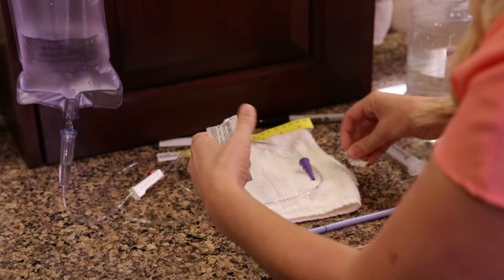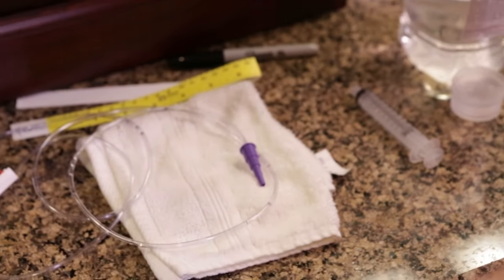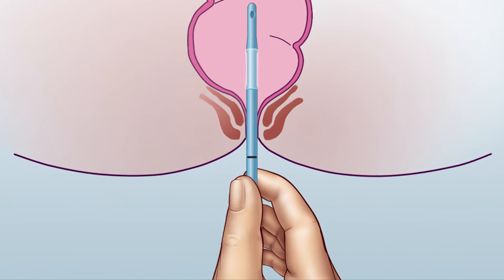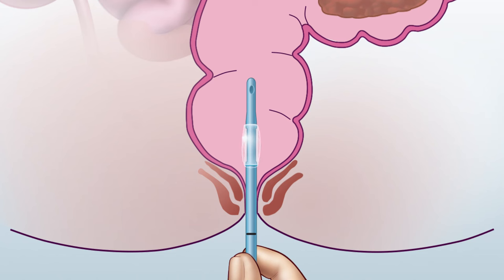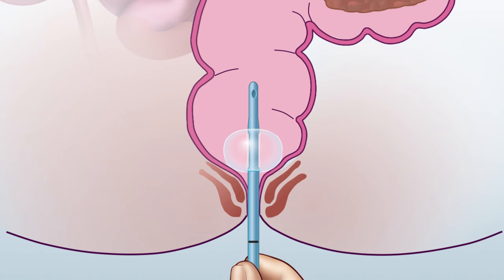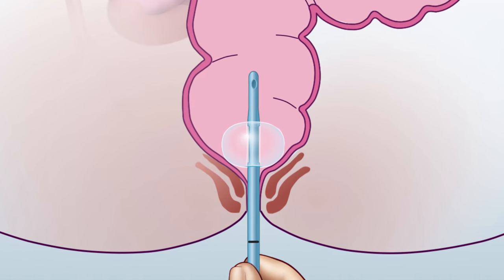Lubricate the tip of the catheter. Insert it into your child's rectum up to the mark on the catheter — 4 inches. Hold the catheter at the line so it stays in the right place. Push the plunger of the 30 milliliter syringe and blow up the balloon using 20 to 30 milliliters of air. Take the syringe off the catheter. Pull gently on the catheter until you meet resistance, and keep pulling gently during the enema so the solution doesn't leak out. The balloon works as a stopper to prevent leaking.